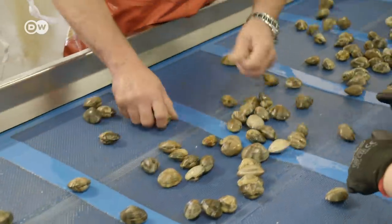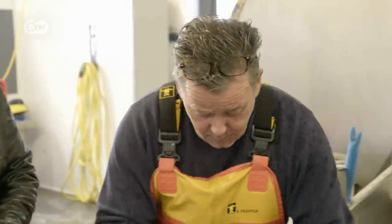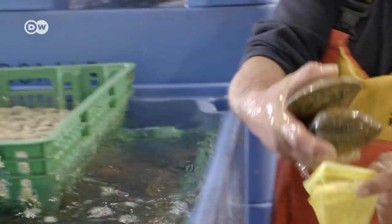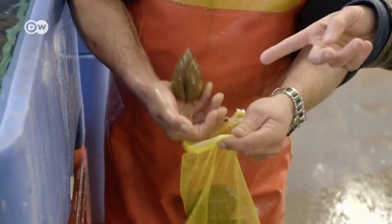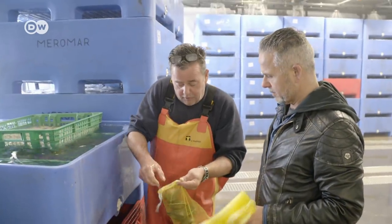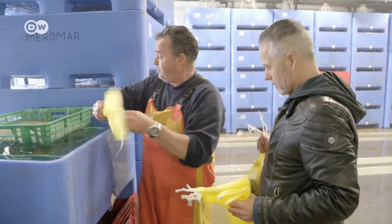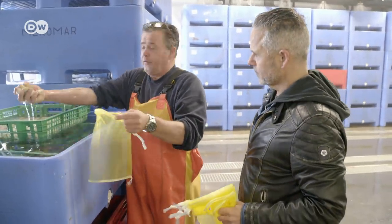Twice a week, Edwin Finke visits his friend, mussel farmer Joep Pauwe in Jerseke. The fishing village is famous for its mussels. The shellfish harvested here are known and loved for their specially salty flavour.